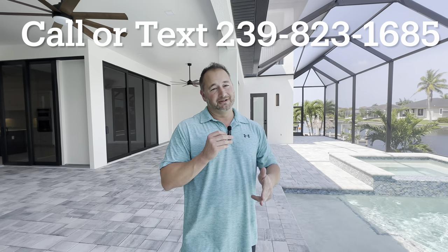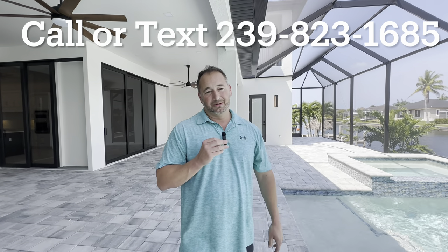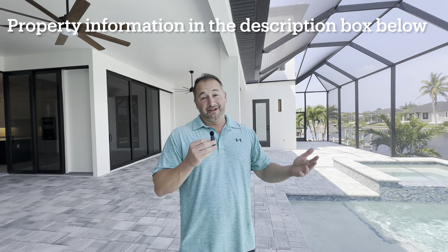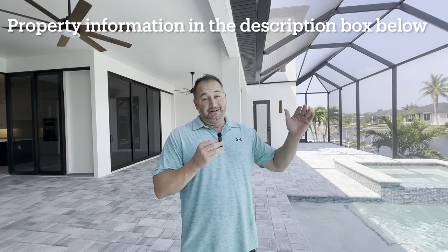That about covers it everyone. Thank you for checking out today's double feature home tour. If you have questions on either of these homes or this builder, give me a call or shoot me a text. Specs for both houses will be in the description box below. For questions about these two or any other properties in Southwest Florida, looking to buy or sell — my number is 239-823-1685. Don't forget to hit that like and subscribe. I'm Chris Jarzik with MVP Realty — I'll see you on the next one.